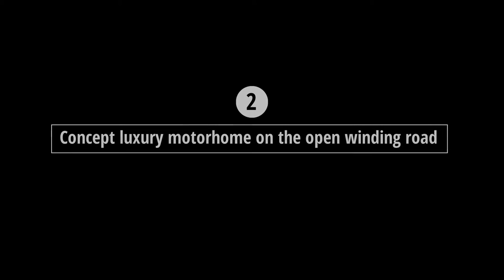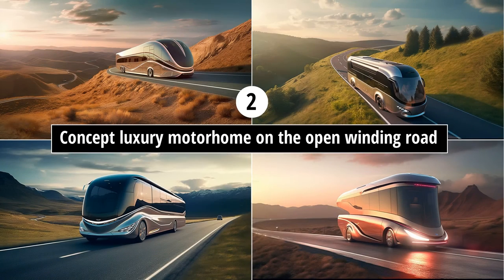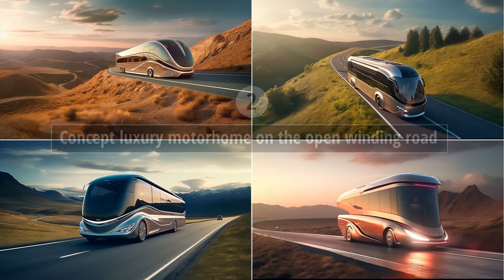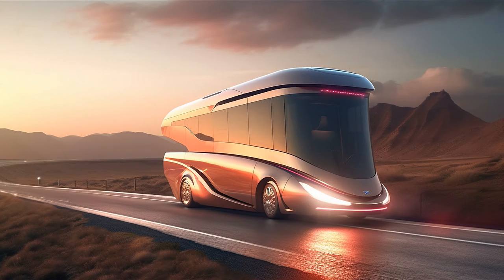Prompt two: 'concept luxury motorhome on the open winding road.' These all look fantastic — very futuristic. Number one looks cool but it's a bit too long to maneuver that winding road, and numbers two and three look more like buses. I'm going with number four on this one; it's just a beautiful image and the design looks great. I can just imagine the top part sliding forward, creating an open deck at the back.